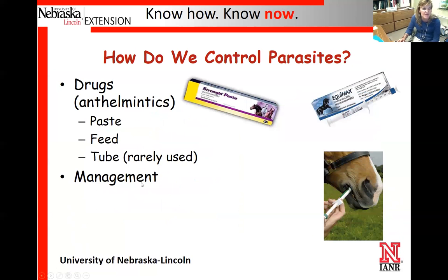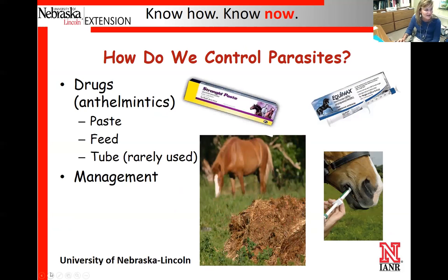We control parasites through both management and anthelmintics. Paste dewormers are how over 90 to 95 percent of people deworm their horses today. Some still use a daily feed dewormer, sometimes supplemented with tube worming at certain times of year. Tube worming used to be the main method 30 to 40 years ago, requiring a veterinarian to pass a nasogastric tube through the nostril into the stomach to administer the anthelmintic. It's much nicer now that we can use paste dewormers.